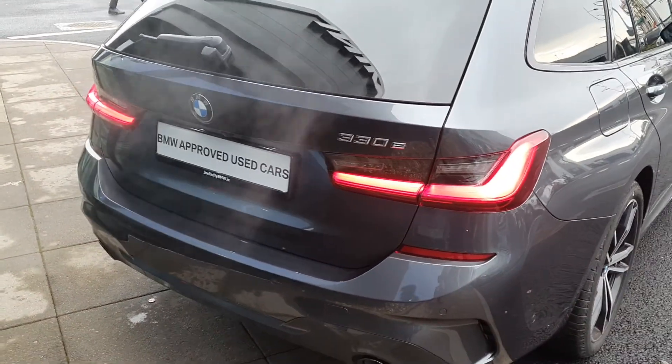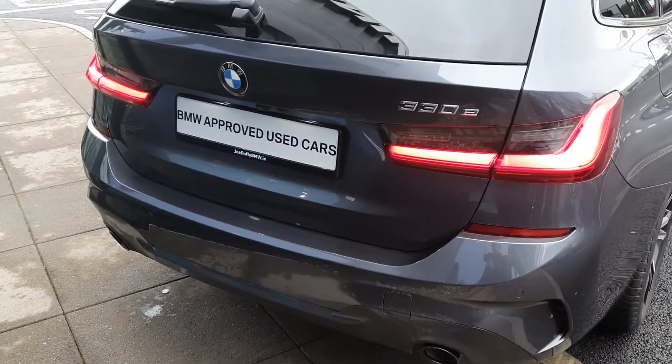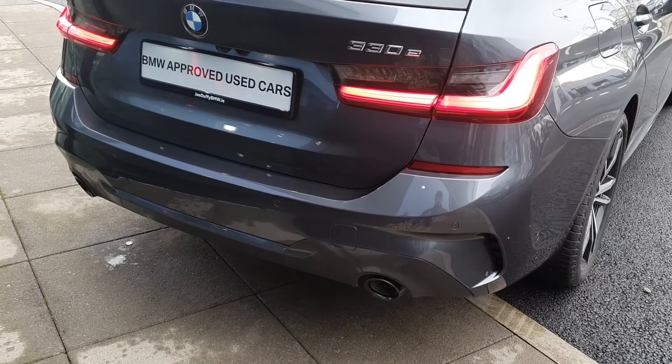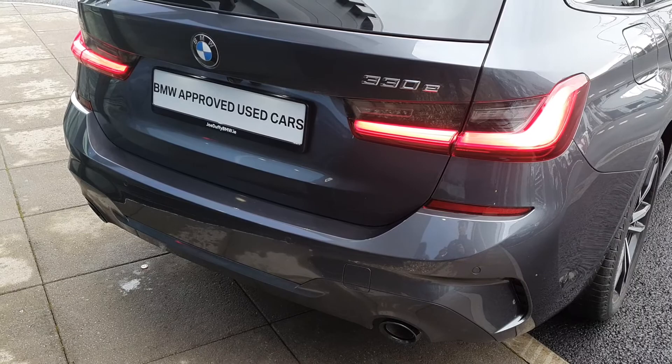Coming around to the back, you have the BMW 330e badging, the rear LED taillights, the twin exhausts, the rear vents, and the rear parking camera and rear sensor to give you that complete 360-degree parking.